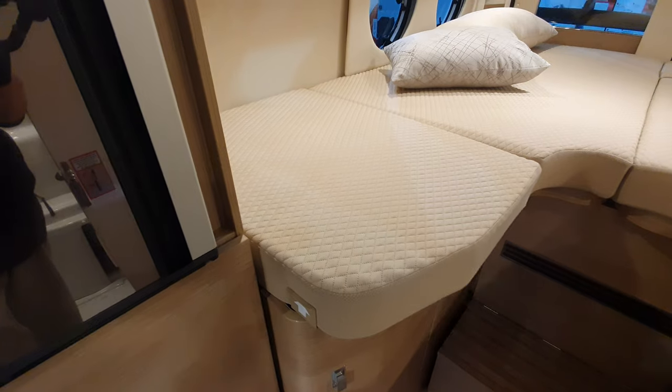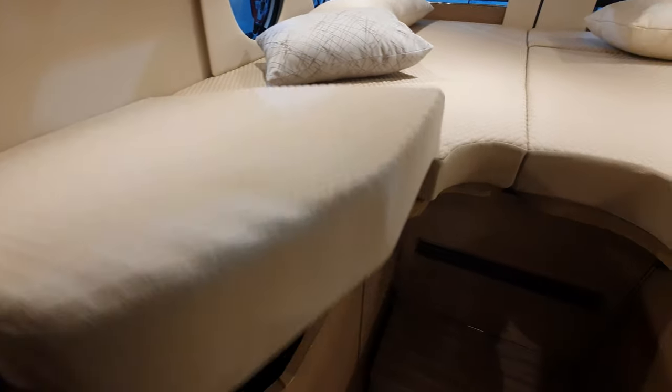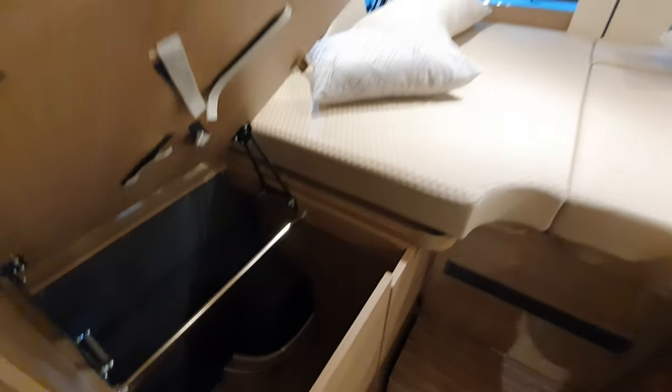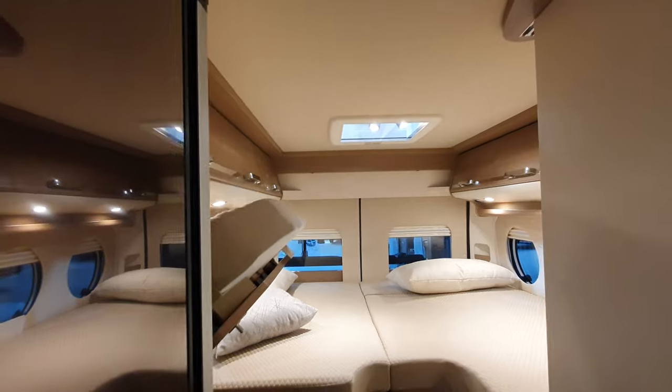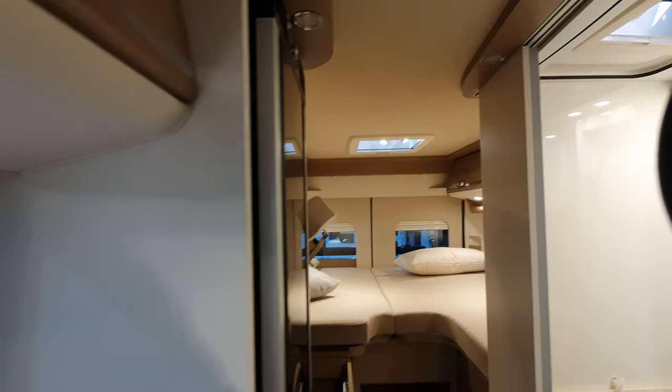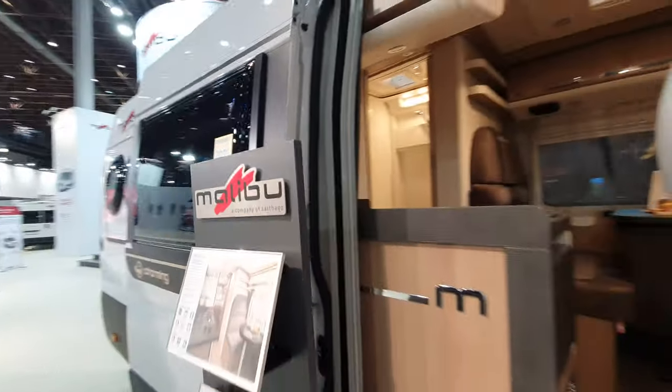There's also this nice wardrobe as I showed earlier. So this vehicle is longer but it's offering more. Obviously all of them come with shore power plugs and 12-volt plugs.